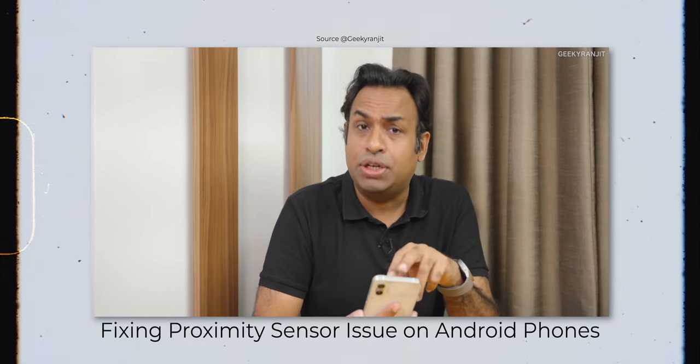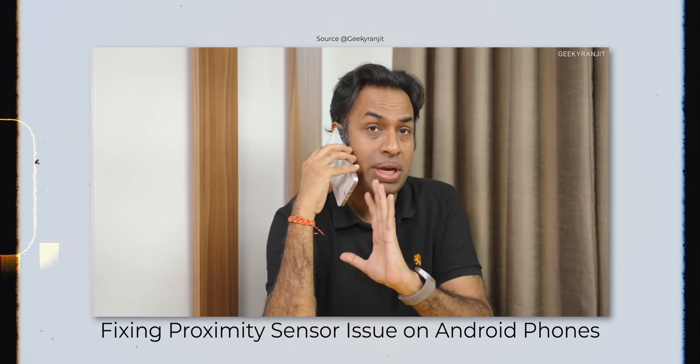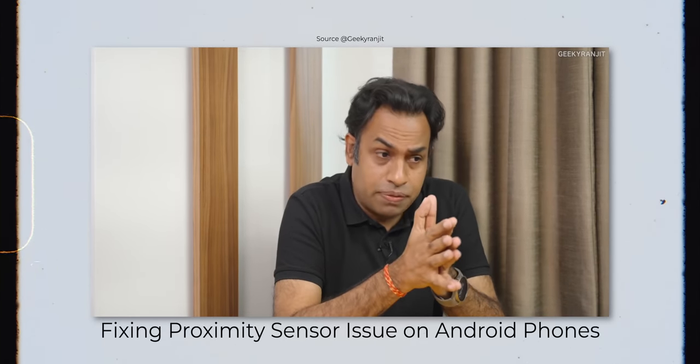As Geeky Ranjit has been pointing out recently, there are proximity sensor issues with a lot of phones — when taking calls, calls can get muted or buttons get clicked accidentally. That issue is not present with the iQoo 11, which is definitely a good thing.